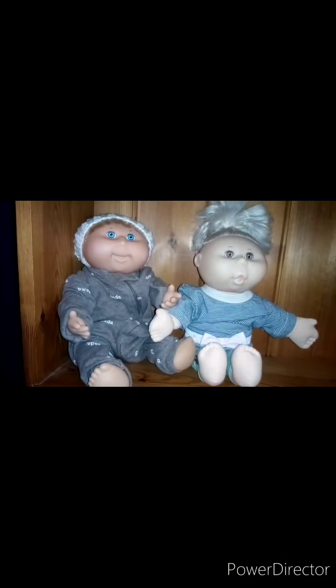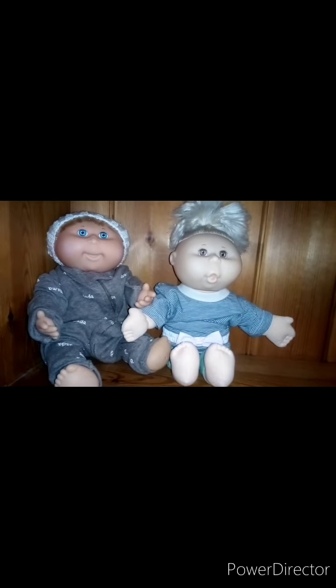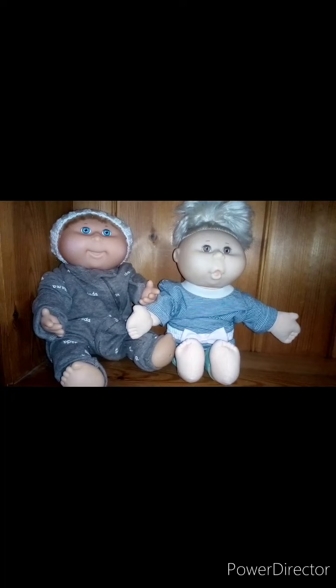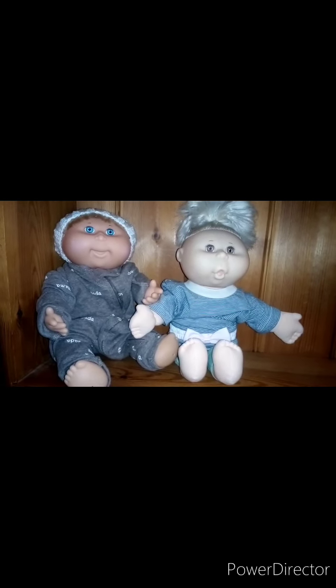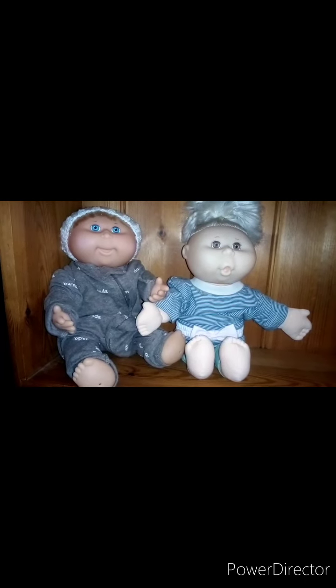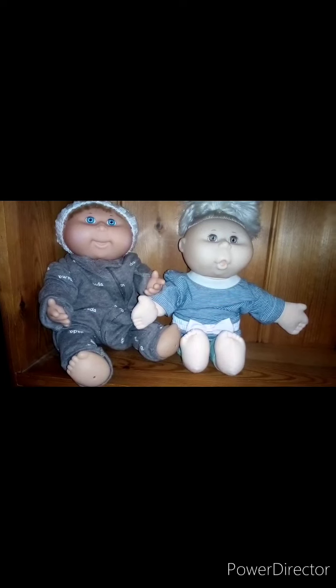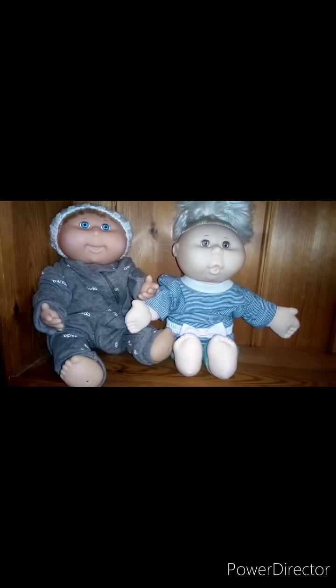Hi guys! I thought I'd just do a quick update and share the two Cabbage Patches I have kept. These two are both from 1991. The one on the left is hard bodied and the one on the right is soft bodied. The other four I decided to give to my daughter.